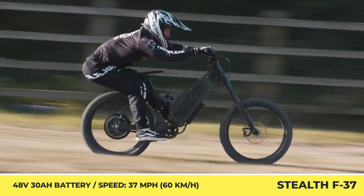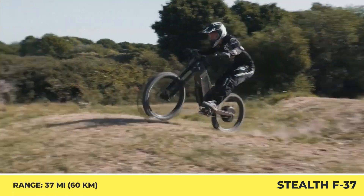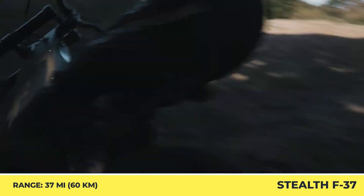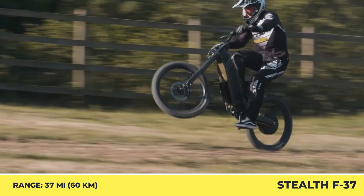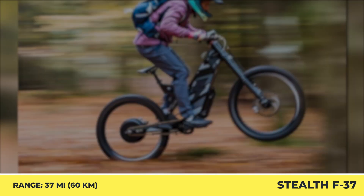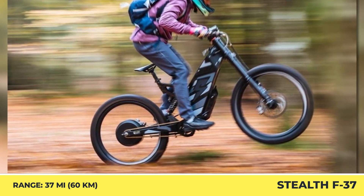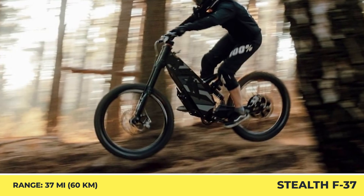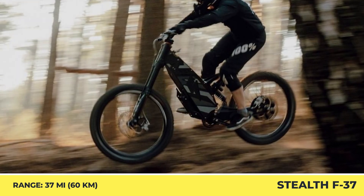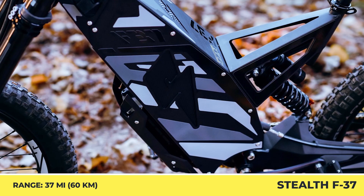The installed battery pack reportedly provides up to 37 miles of pedal-free riding. The battery power is supplied to a brushless DC hub motor that puts out 2 kW of continuous power and 37 kW of peak power. The motor's torque reading is at 88 lb-ft and the maximum speed is 37 miles per hour. The bike's serious off-road capabilities are backed up by a full suspension system with 7 inches of rear-wheel travel and 7 inches of inverted double-crown fork travel.